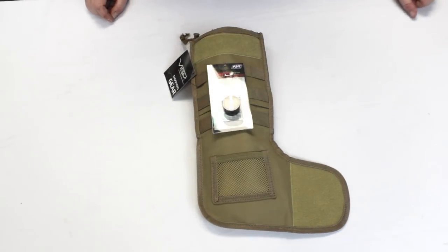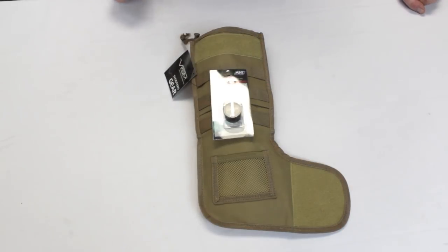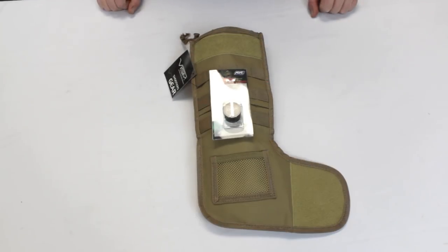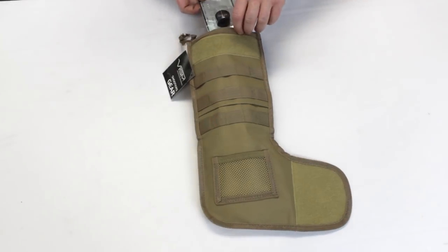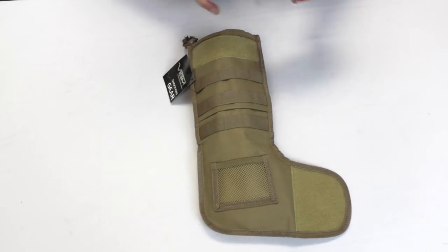Next is gear grease. Anytime you open up your gun to do a little bit of maintenance, gear grease is necessary to keep your gears running smoothly and flawlessly. That is a great way to stuff your stocking, so be sure to pick up some gear grease for your AEG.